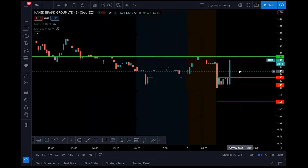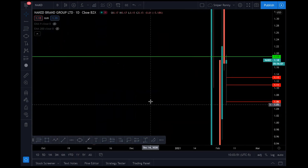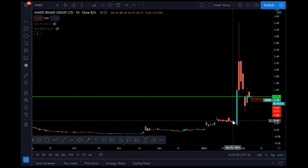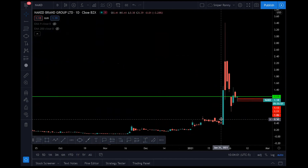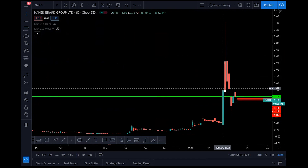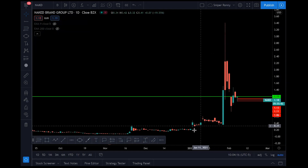Remember GameStop and AMC — those ones have had their runs. This one really hasn't had its run yet. Look at the daily candles — this is why I'm watching it every single day and trading it. When we broke out from 50 cents, this thing came all the way up to $1.50. Next day it came down, found support at $1.12, and then look where it went — up to $3.40 that day.